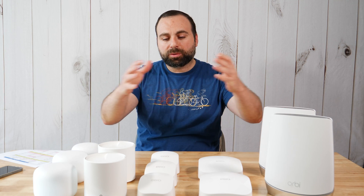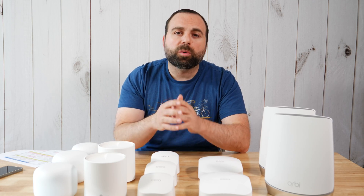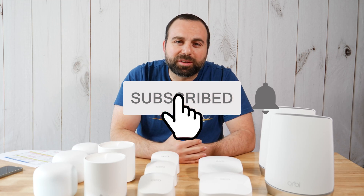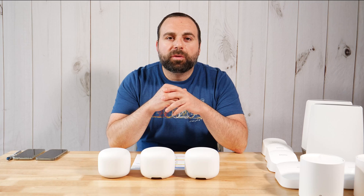Hey, what's up guys. I'm going to compare these mesh Wi-Fi systems to each other. I've done independent reviews on each one of these — I'll put links in the description below, along with product links. While you're down there, hit that subscribe button.